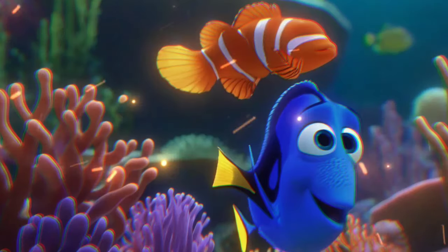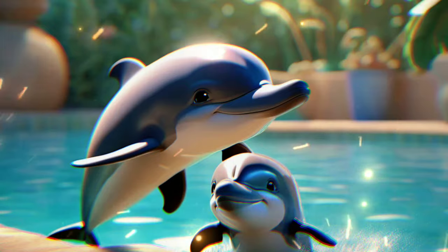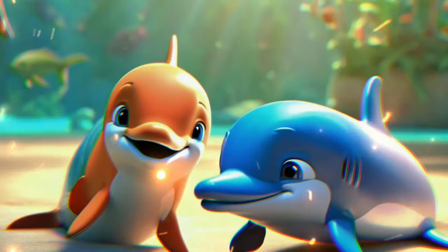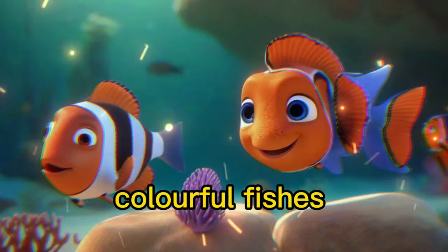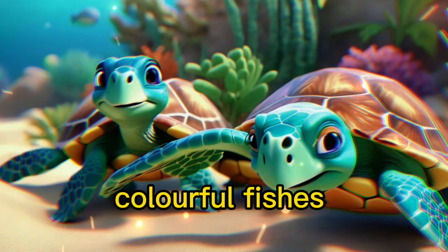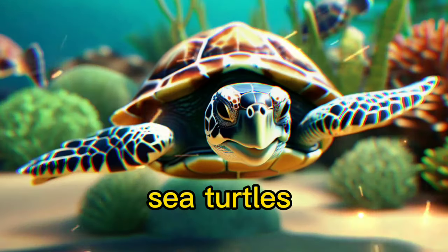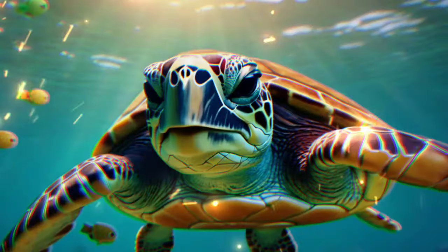Wow! Look at all the amazing creatures living in the sea — dolphins, colorful fish, sea turtles, and other marine animals. Each one has a unique role in keeping the ocean healthy.